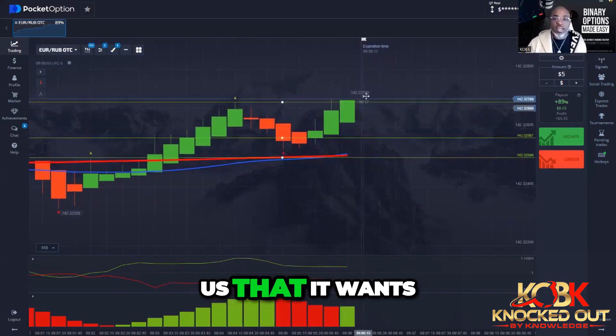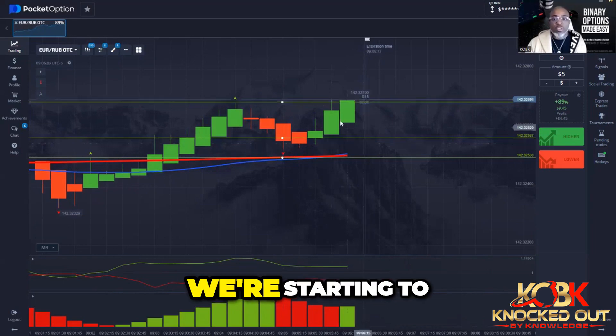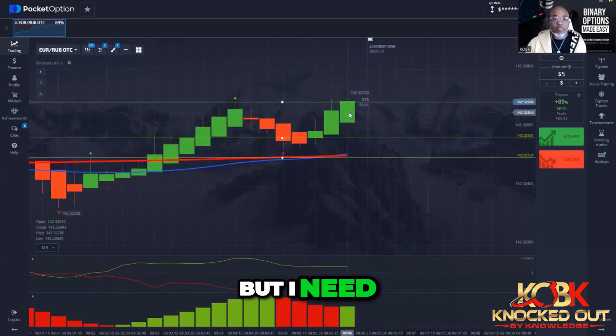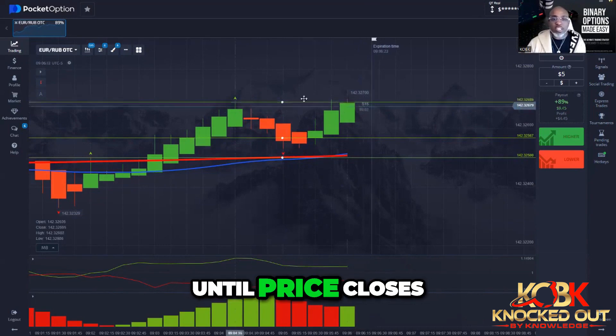We just got green. Green is telling us that it wants to go up. We have a triangle back here saying the market wants to go up. We're starting to see it right now, but I need price to close above this level. I'm not entering until price closes above that level.